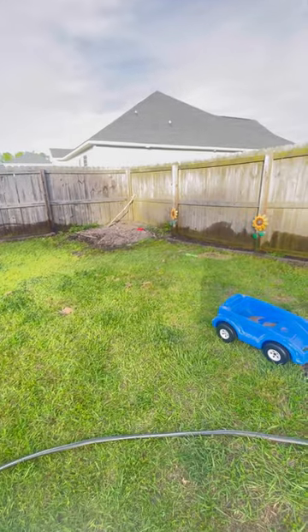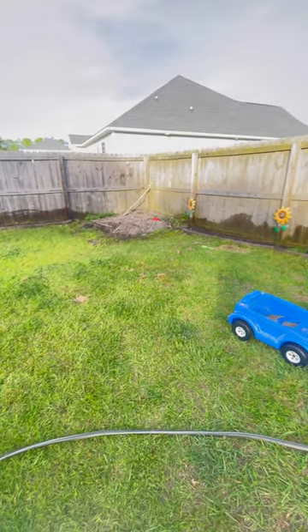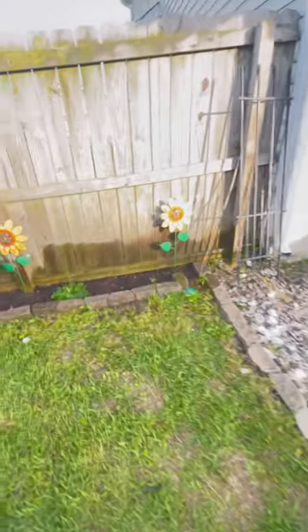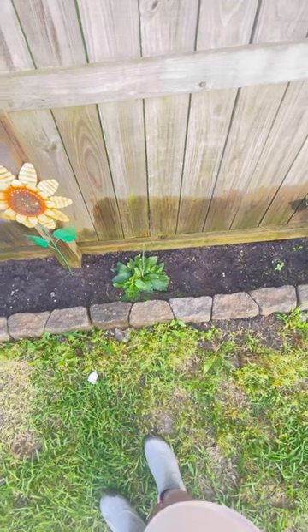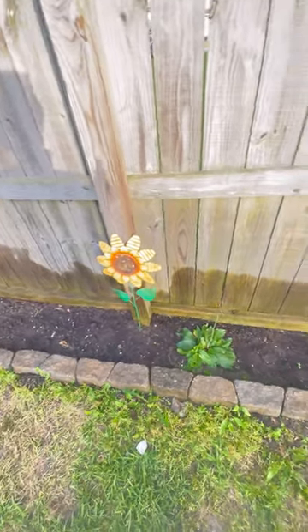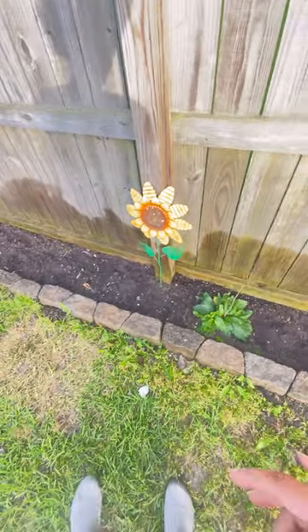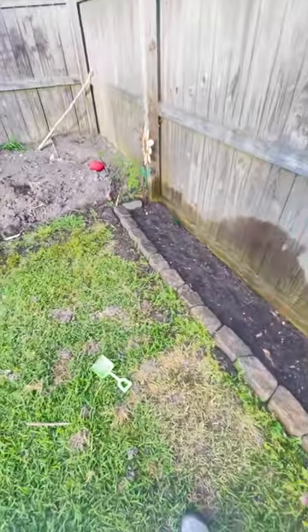This area right here where our compost pile is — we have decided to make this our new garden area. I've planted my flower beds using a mixture of different soils: my compost pile compost, soil from my raised beds, and a soil revitalizer I just got off Amazon that you mix with water.